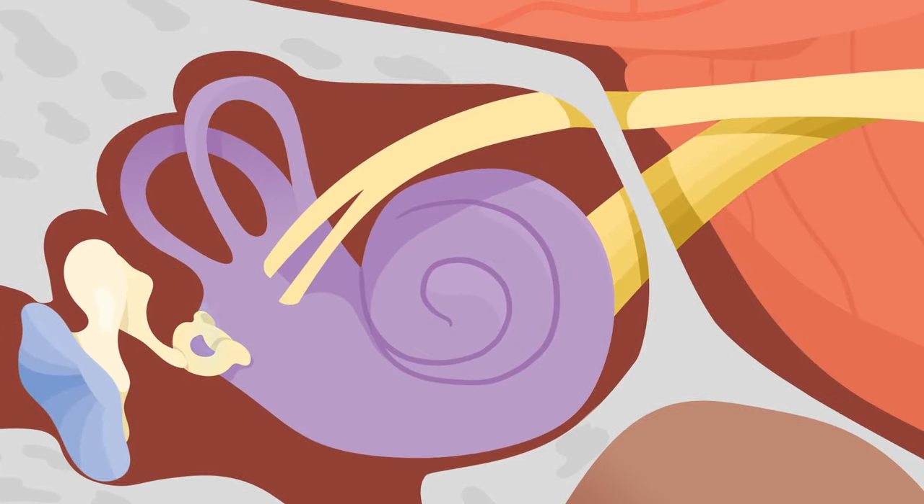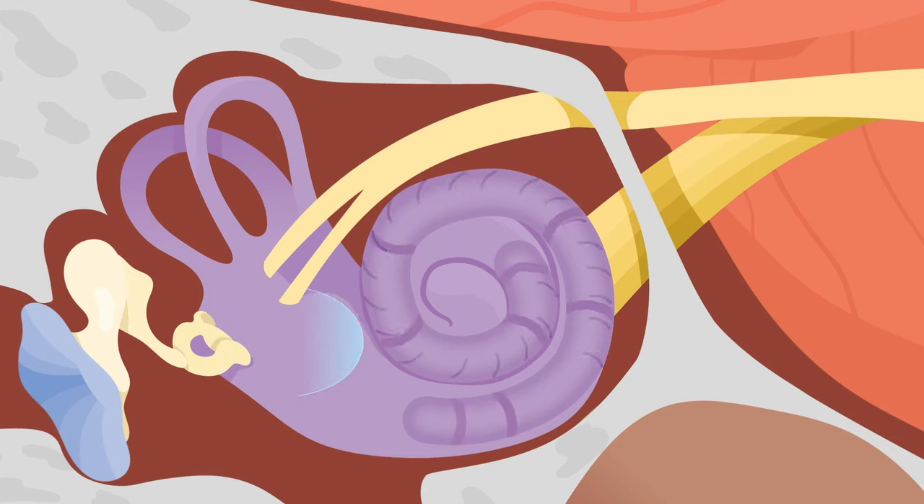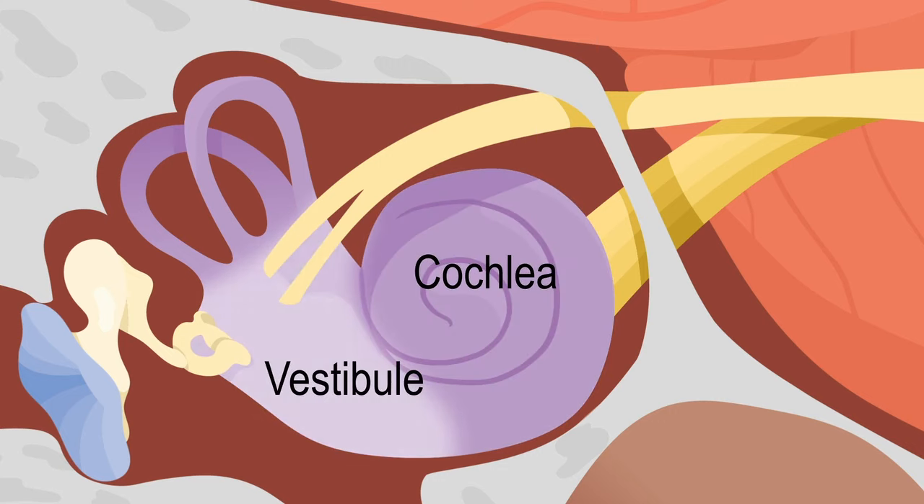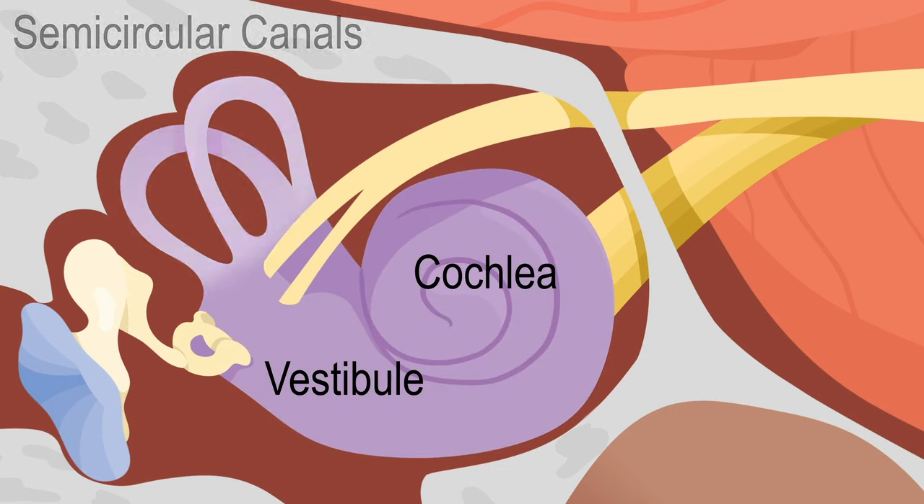The inner ear receives vibrations and changes them into messages that go to the brain. These messages are called nerve signals. The inner ear is made up of the cochlea and the vestibule, which includes the semicircular canals.